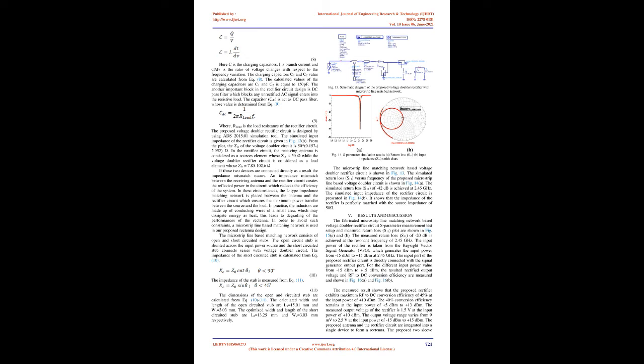The measured output voltage of the rectifier is 1.5 V at +10 dBm input power. The output voltage ranges from 9 mV to 2.5 V at input power from −15 dBm to +15 dBm. The proposed antenna and rectifier circuit are integrated into a single device to form a rectenna. The proposed two-sleeve microstrip patch rectenna system prototype is presented in Fig. 17(A). The rectenna is placed 20 cm away from the transmitter block. The rectified voltage ranges from 20 mV to 50 mV at the 2.45 GHz ISM band.